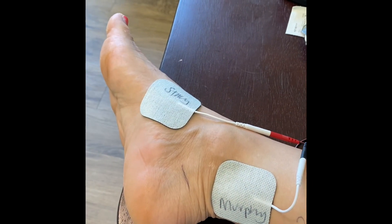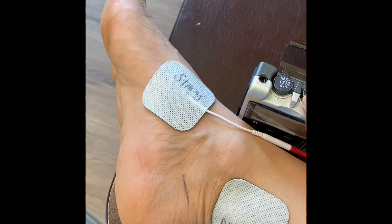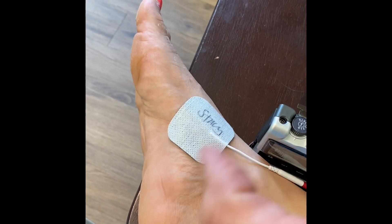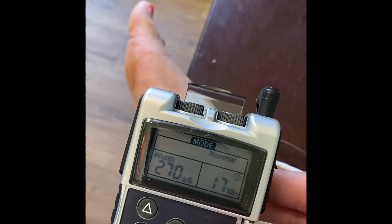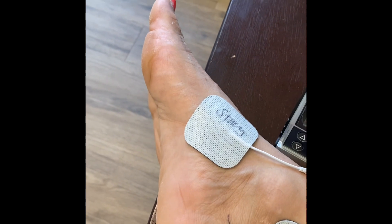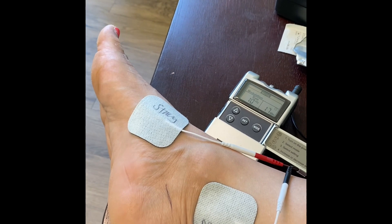So this is what happens as I slowly turn this up. I'm at about two, then three, starting to feel it, and if I go up any higher my toe starts doing a weird thing — that's how I know I'm at the tibial nerve. It's pretty intense and it actually hurts right there, so I'm going to change the mode from normal to modulation. Now it's still activating my toe, so I'll go down a little bit. You don't want to get your toe working too hard. I have about 17 minutes more, and this is just doing its own thing while I'm watching TV and relaxing.